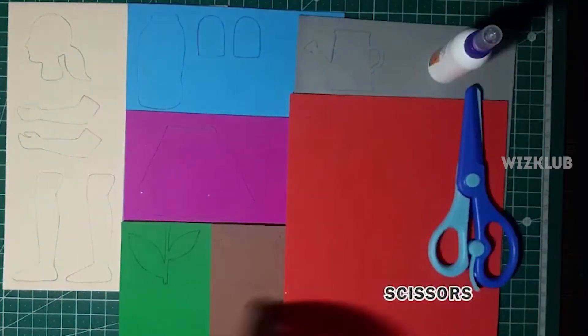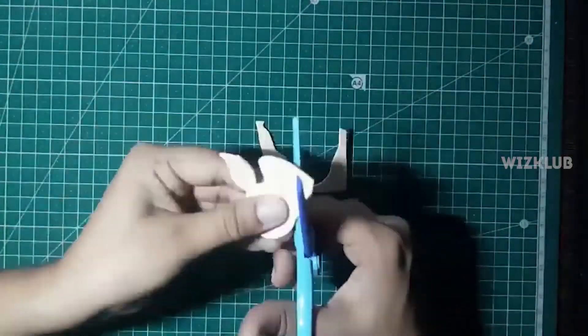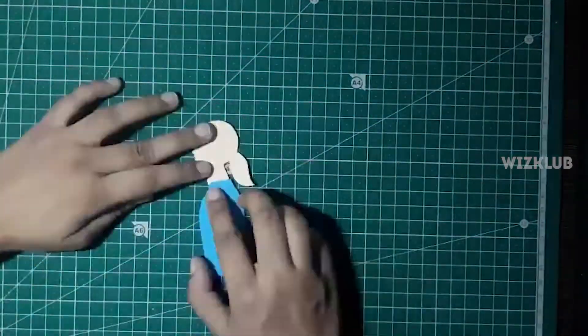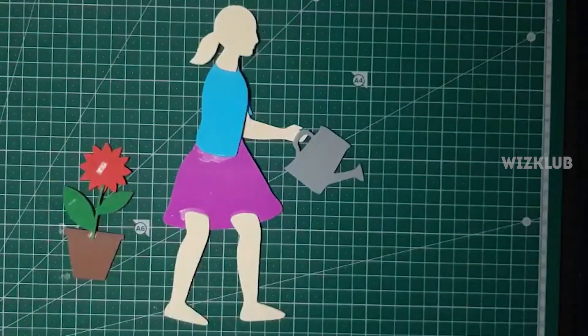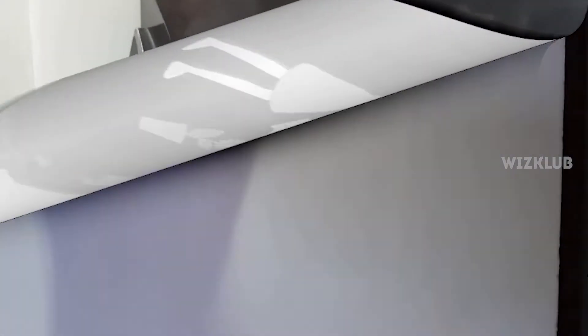Let's get started. The first step is to swing a little bit. Switch out the pen. Okay, let's do this. Let's go.